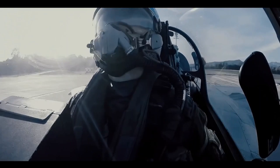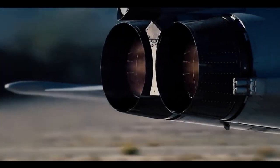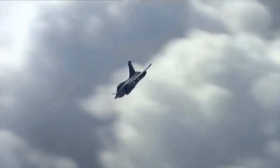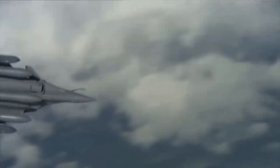JF-17 Thunder Block III and Dassault Rafale are designed for different roles, but since these two fighter aircraft are highly likely to fight against each other in the near future, due to the fact that they are serving in the air forces of Pakistan and India, we decided to compare the capabilities of these two fighter aircraft.